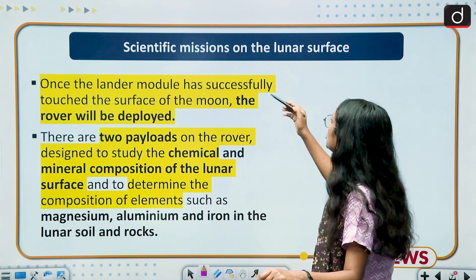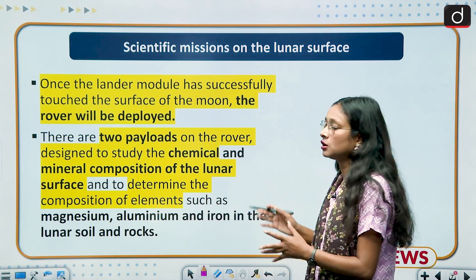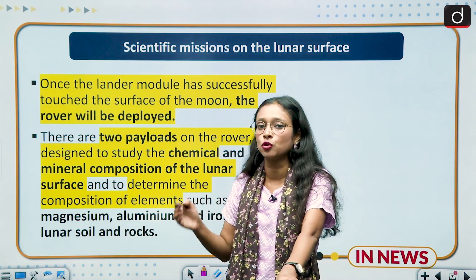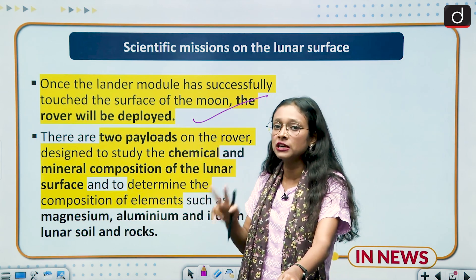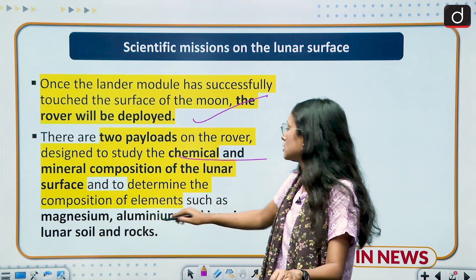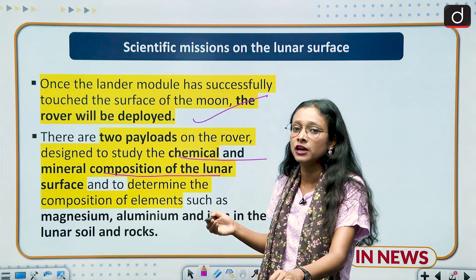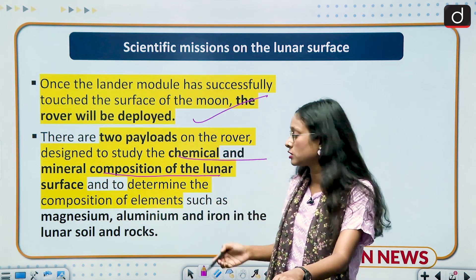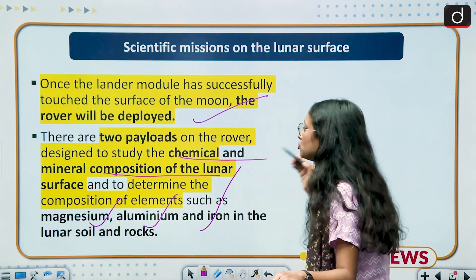The scientific mission on the lunar surface begins once the lander touches down, after which the rover will be deployed. The rover carries two kinds of payloads. First, it will study the chemical and mineral composition of the lunar surface. Second, it will study the composition of different elements present on lunar rocks and soil, specifically magnesium, aluminium, and iron.